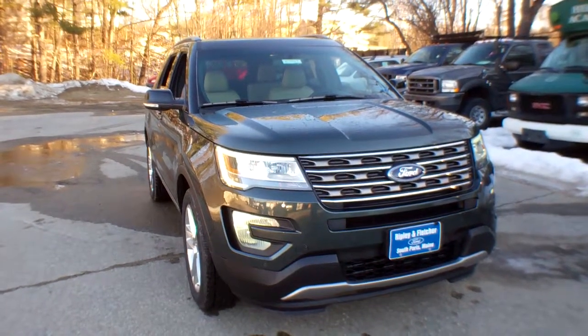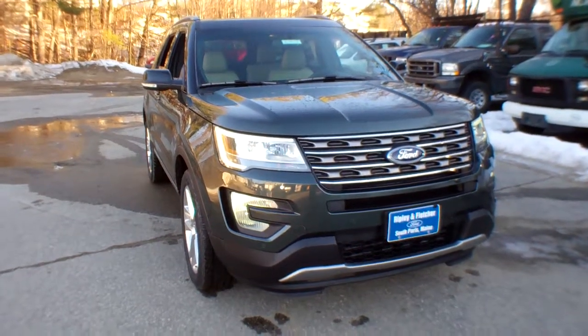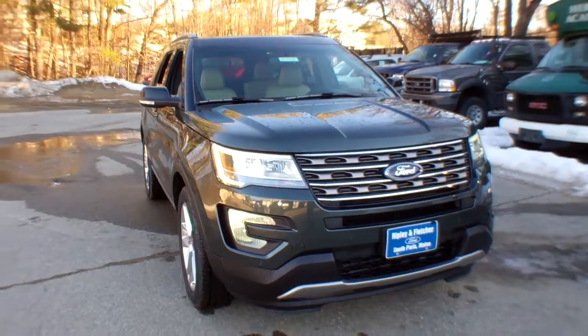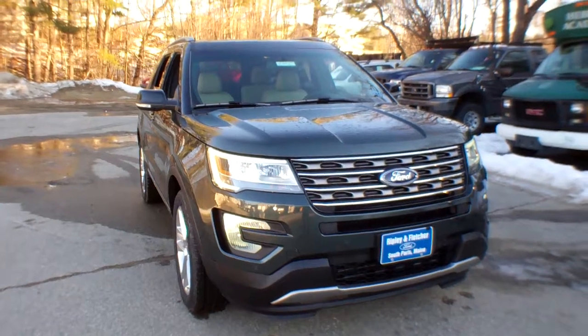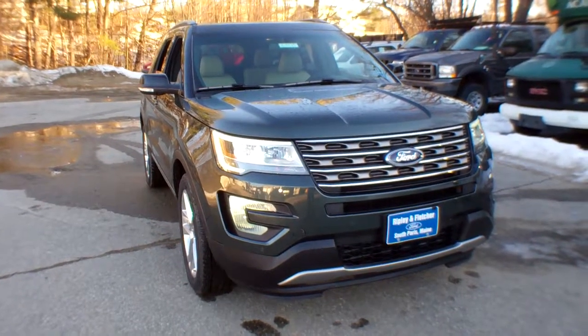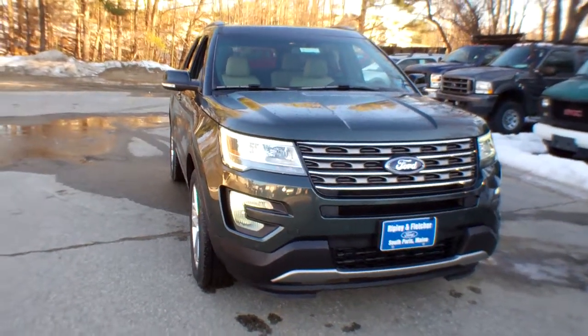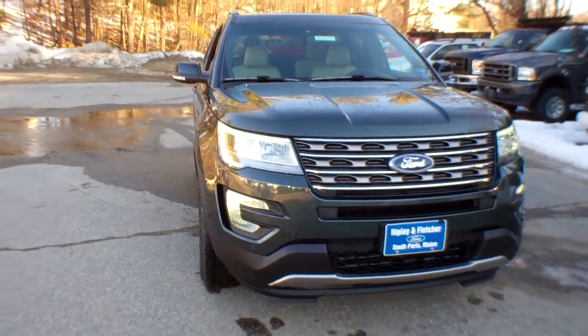This is a 2016 Ford Explorer XLT four-wheel drive, stock number G165. This beautiful truck is powered by a 3.5 liter V6 twin-independent variable camshaft timing engine, mated to a six-speed select-shift automatic transmission. It's got paddle shifters, and I'll show you that when we get inside.